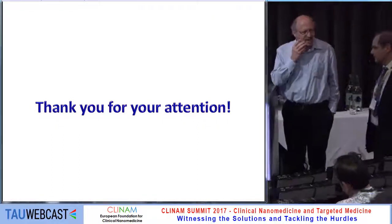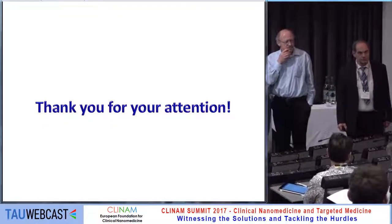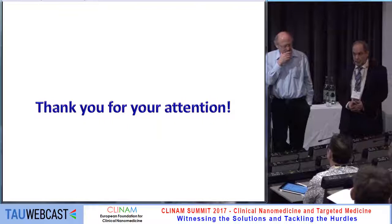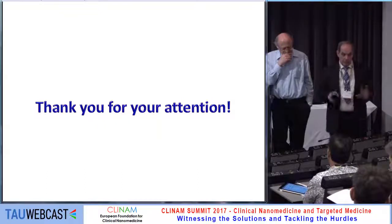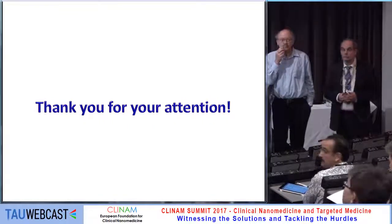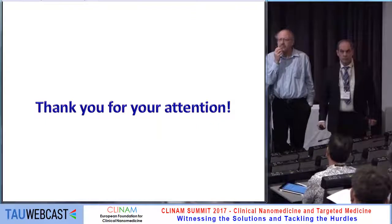Thank you, Laszlo. Any questions please? — I have a question: have you measured complement activation of these particles in human serum? — We just received the particles from the Erlangen group so we did only the nanotoxicology studies. Maybe if the Erlangen people are here they could answer. — Yes, we measured complement activation in human serum and we did not see any complement activation; we did it according to the NCL assay cascade.